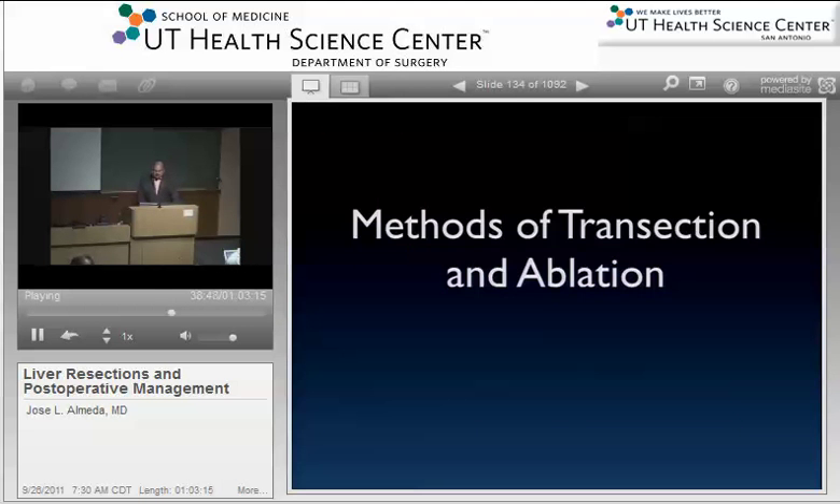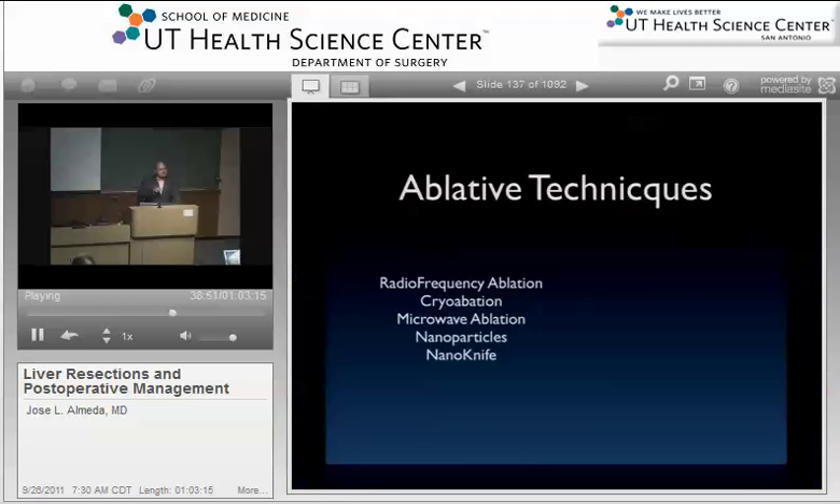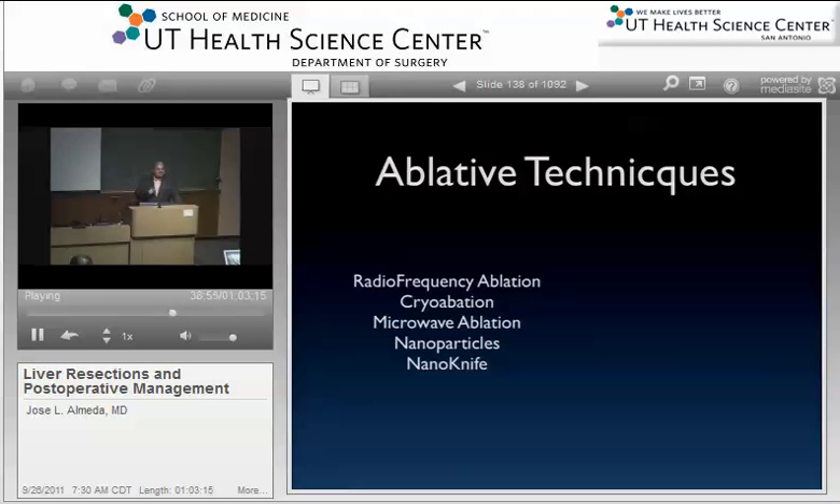Regarding methods of transection: ablative techniques include radiofrequency ablation, cryoablation — cold ablation that necroses cell membranes — and microwave ablation, which is expensive. Some people have described putting nanoparticles, usually gold-mediated, into liver tumors and then shining infrared light on them to make the particles vibrate and kill the tumor. That work is being done in Louisville, Kentucky.